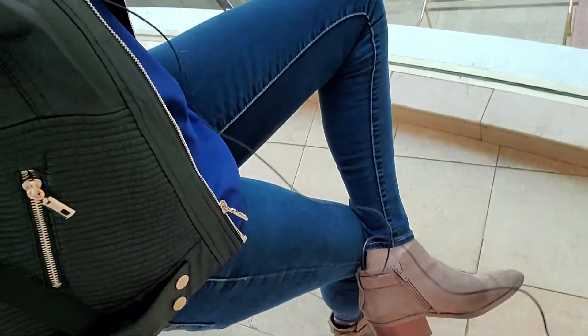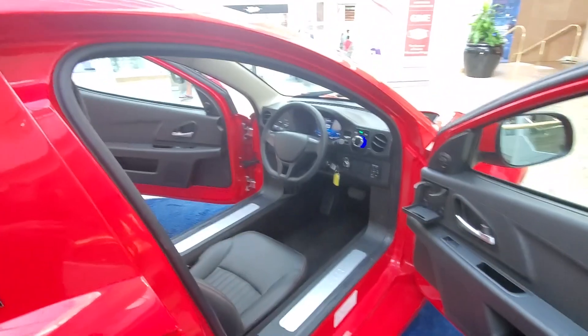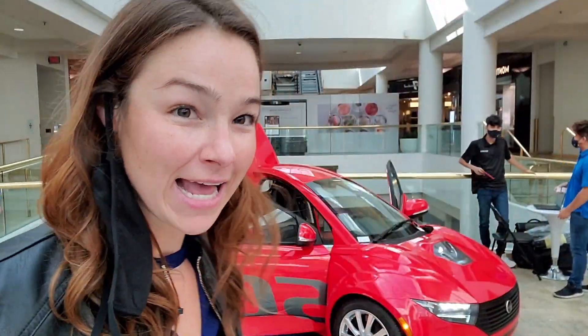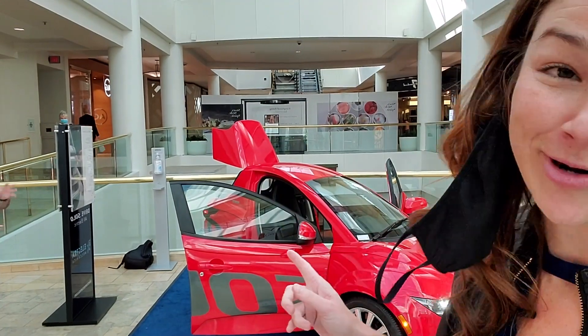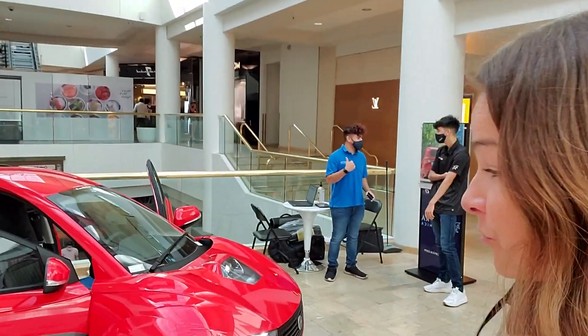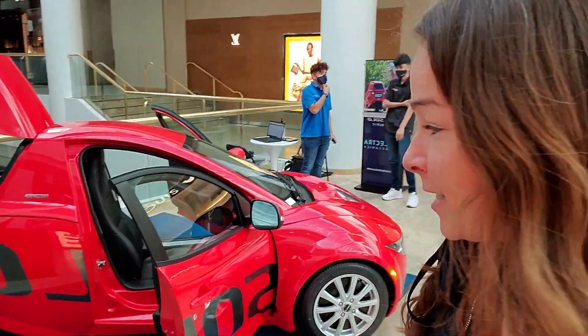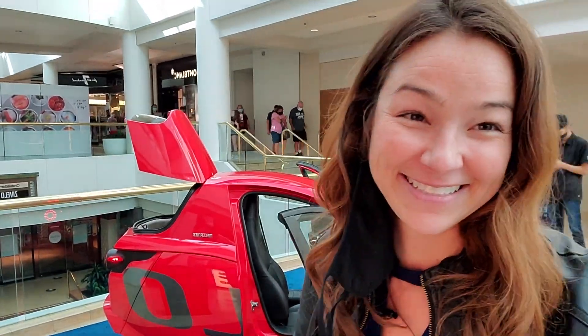I want to stand next to it because I'm 5'10", and in heels I'm probably almost 6 feet. I have one of the sales reps — his name is Caleb — and he's going to give me some information on the vehicle. It is a three-wheeled vehicle, fully electric. The range is 100 miles. It has 53 horsepower. Zero to 60 in 10 seconds — so it's not for you speed demons out there.